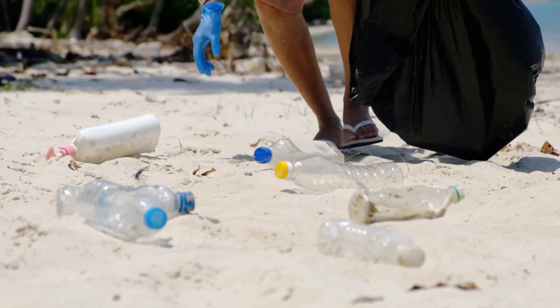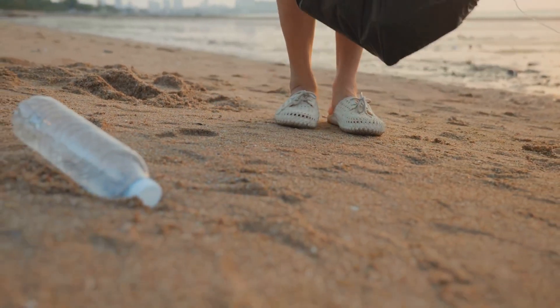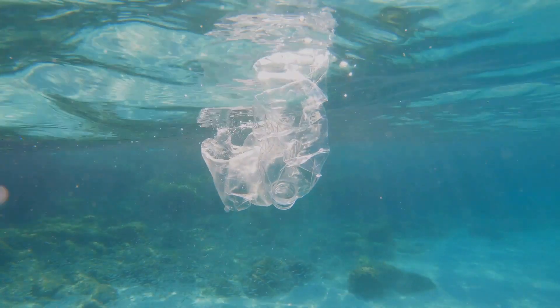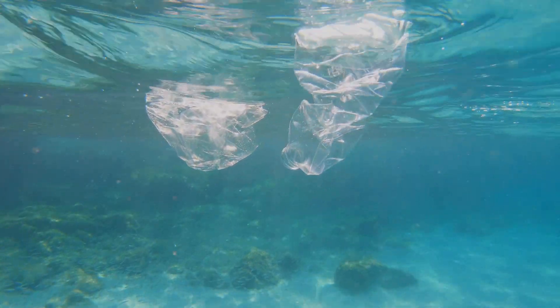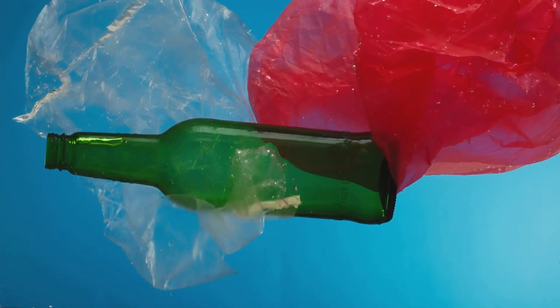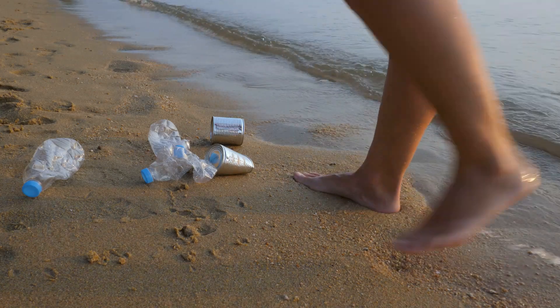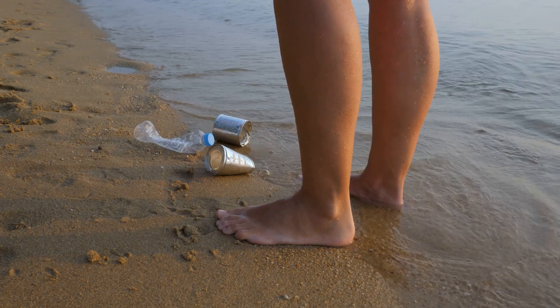You can also make a huge difference in sea turtle conservation by adjusting your daily habits. One of the easiest things you can do is reduce your use of single-use plastics. Sea turtles often mistake plastic bags for jellyfish, one of their favourite foods, which leads to fatal consequences. Straws, bottles and other plastic waste can also choke turtles or get tangled around them. By cutting down on plastics and choosing reusable alternatives, you're not just helping sea turtles — you're protecting the ocean as a whole.